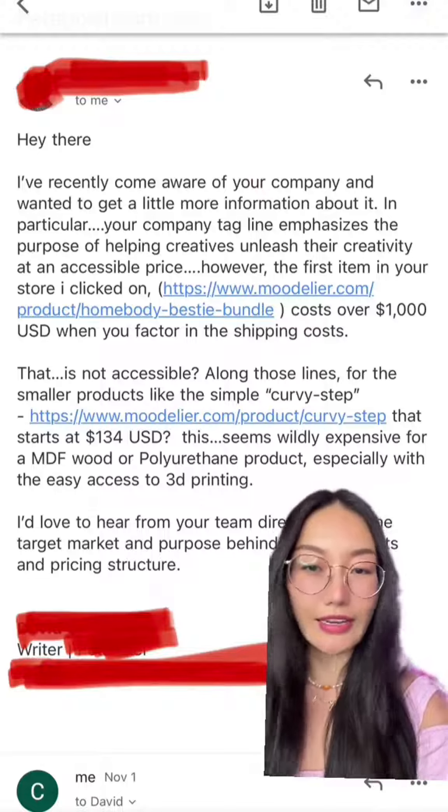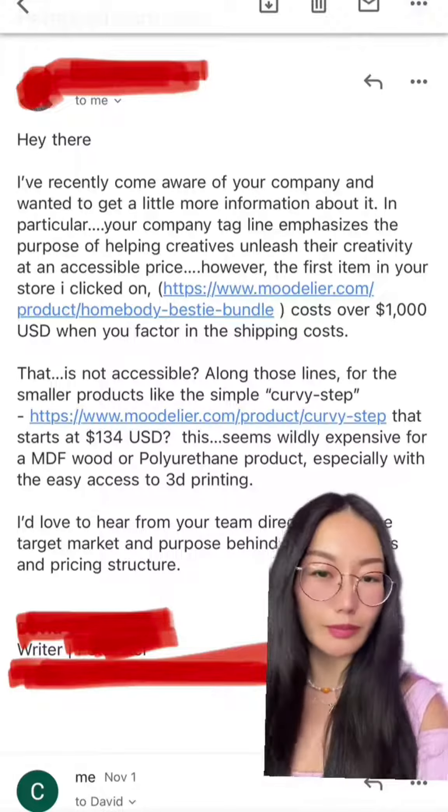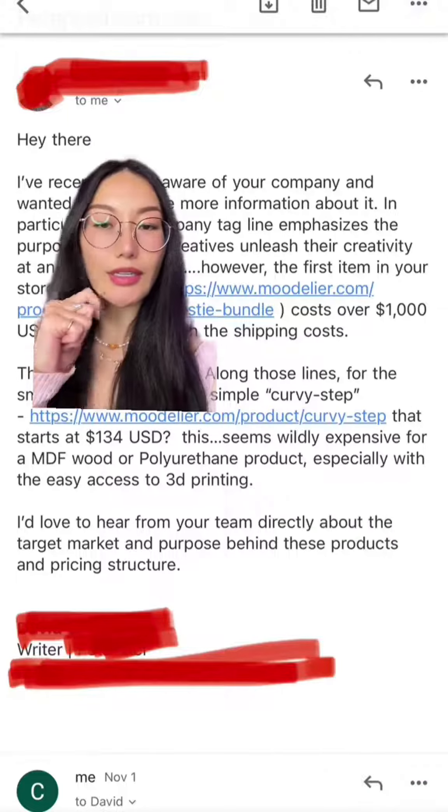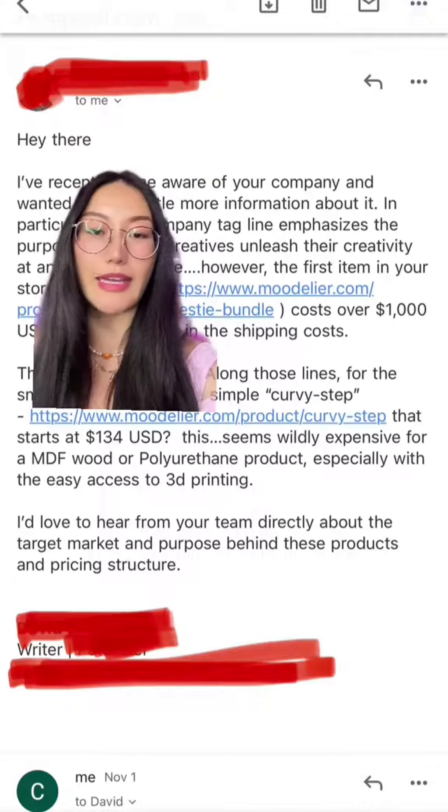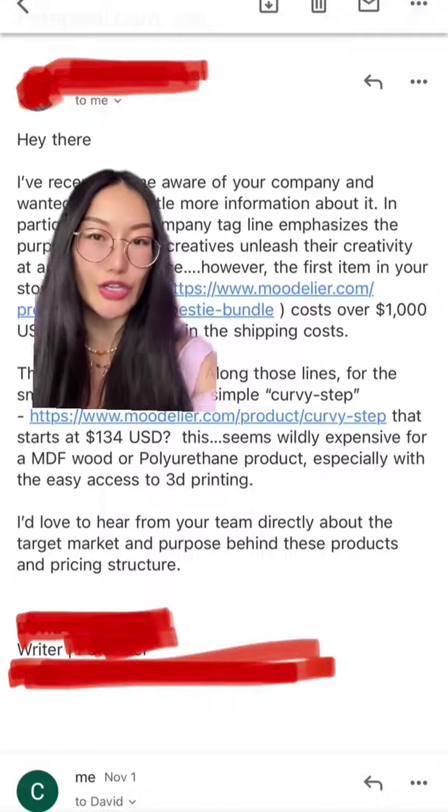He's asking why, and how, and what is the purpose of it. His last words in this email are: 'I'd love to hear from your team directly about the target market and purpose behind this product and the pricing structure.'